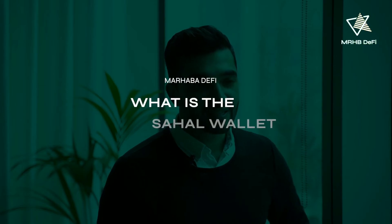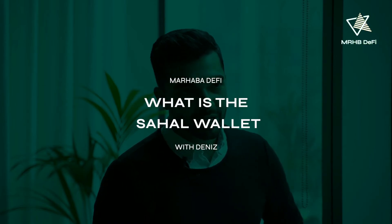Sahal Wallet is the first product. It's essentially a bank account on the blockchain. It allows you to swap, store, and send your currencies to whatever address you want to send it to.